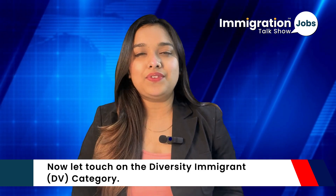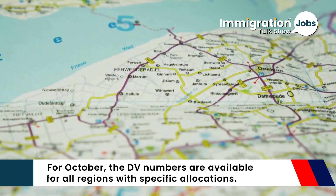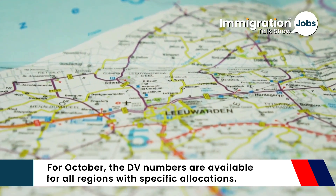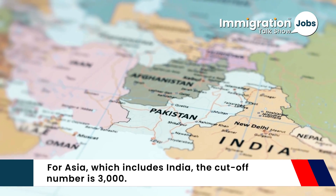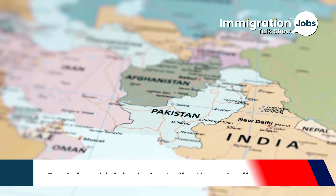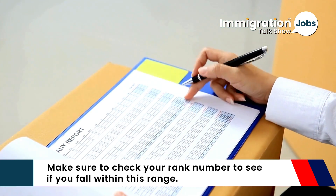As we can see, for employment-based visas the dates for India show a more extended wait time compared to other countries. Now let's touch on the DV — diversity immigrant — category. For October, DV numbers are available for all regions, with specific allocations for Asia, which includes India. The cutoff number is 3,000, so make sure to check your rank number to see if you fall within this range.